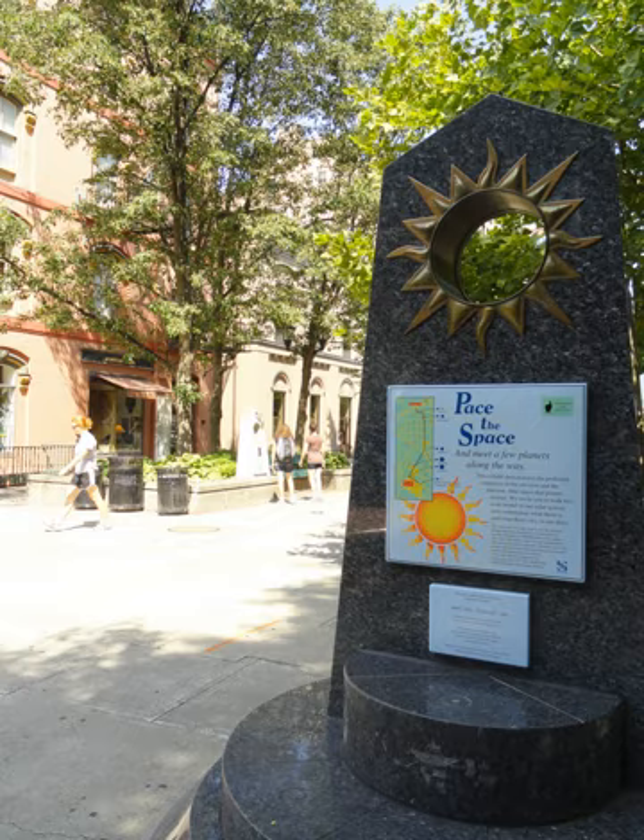The Science Center's Sagan Planet Walk is a walkable scale model of the Solar System, located in Ithaca, New York. The model scales the entire Solar System—both planet size and distances between them—down to one five-billionth of its actual size. Consisting of 11 obelisks situated along a 1.18 km path through the streets of downtown Ithaca, the Planet Walk leads from the Sun at Center Ithaca to Pluto at the Ithaca Science Center.